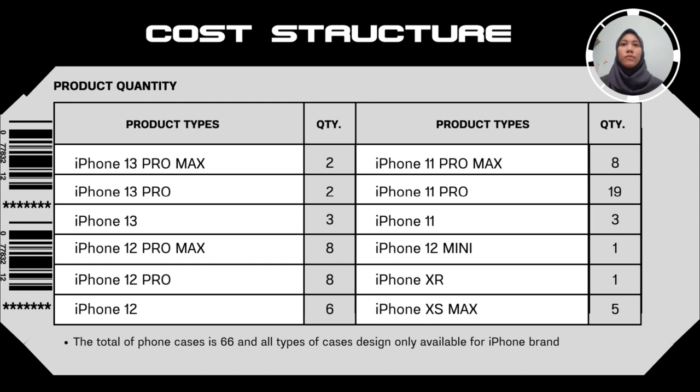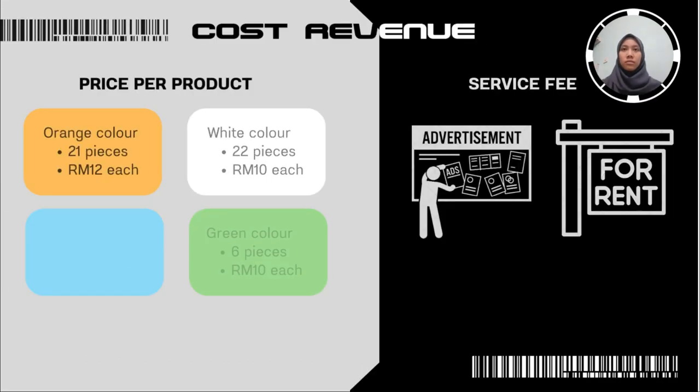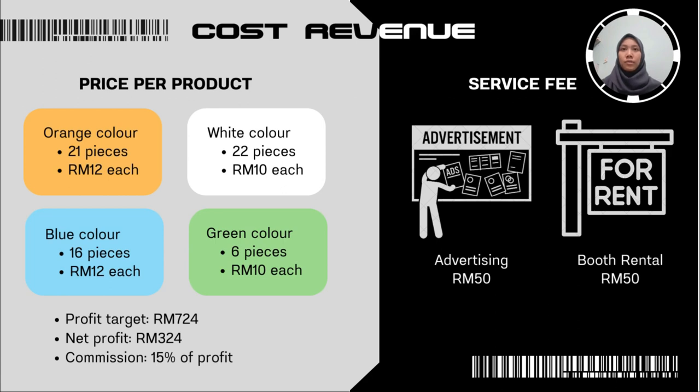For our product, we are only available for iPhone brand — all variations of iPhone 13, iPhone 12, iPhone 11, iPhone XR, and iPhone XS Max. The total number of phone cases is 66, all designed exclusively for iPhone brand. For quantity, we put more into iPhone 11 Pro, with a quantity of 19 compared to other products. For cost revenue, we have four color varieties: orange, white, blue, and green. Orange color: 21 pieces at 12 ringgit per piece.